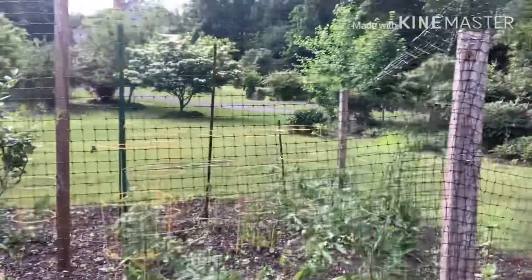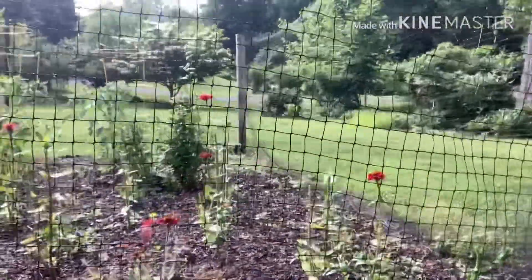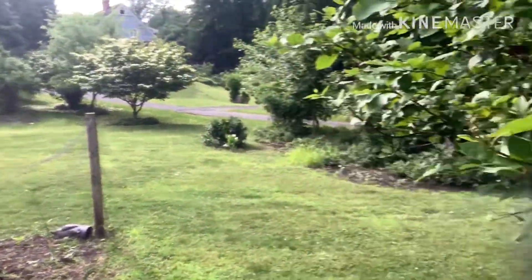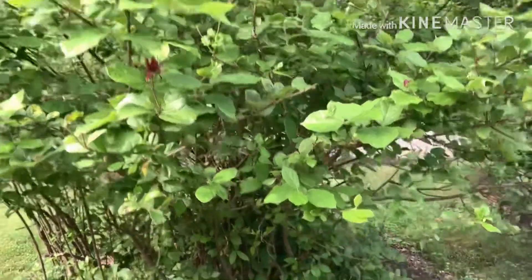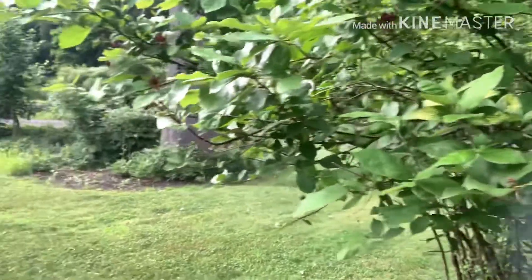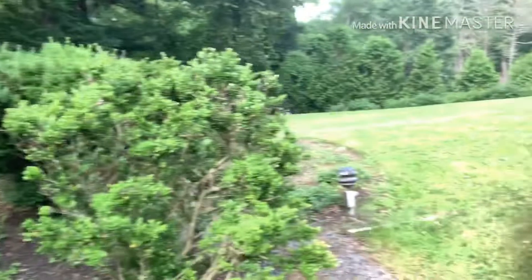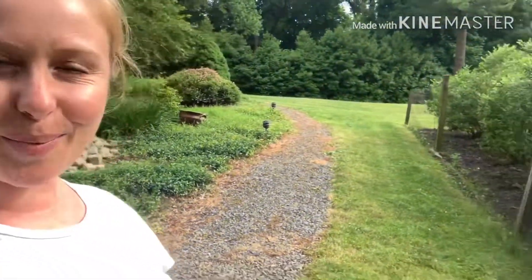Unfortunately, all of the marigolds and zinnias have gotten picked off by some creature despite the netting — I don't like all the creatures. This is a Carolina allspice, which I absolutely love the fragrance of. I don't know if you're familiar with it, but it has this incredible red bud. Oh my gosh, it smells heavenly. And then over here we've got the catnip — even the butterflies love it. I wish you could smell the Carolina allspice, it's so amazing.